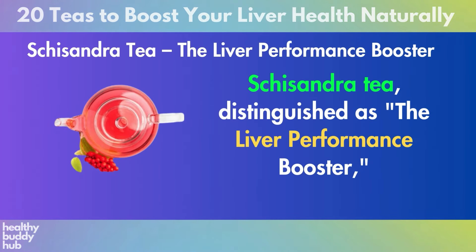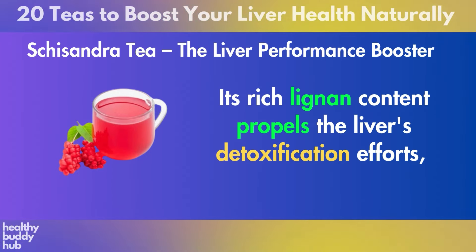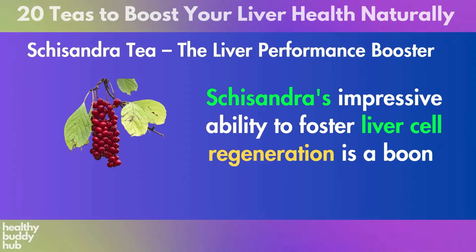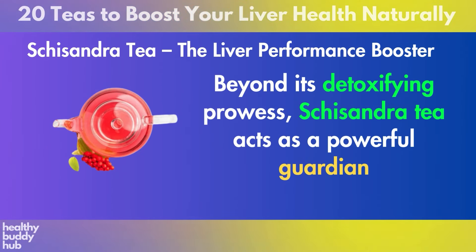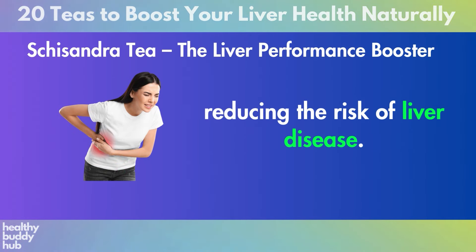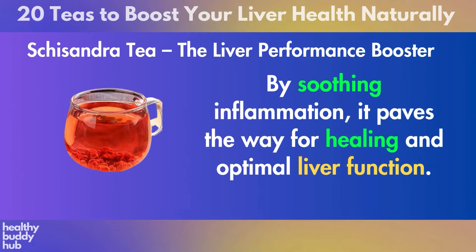Number 1: Schisandra Tea. Schisandra tea, distinguished as the liver performance booster, harnesses the power of the Schisandra chinensis plant, offering an arsenal of benefits tailored to enhance liver health. Its rich lignan content propels the liver's detoxification efforts, enabling the organ to efficiently process and expel toxins, which is crucial for maintaining its vital functions. Schisandra's impressive ability to foster liver cell regeneration is a boon for those looking to repair and rejuvenate liver tissues. Beyond its detoxifying prowess, Schisandra tea acts as a powerful guardian against oxidative stress thanks to its abundant antioxidant properties, shielding liver cells from the harmful effects of free radicals. It also stands out for its anti-inflammatory capabilities, directly addressing the inflammation that underpins many liver conditions.